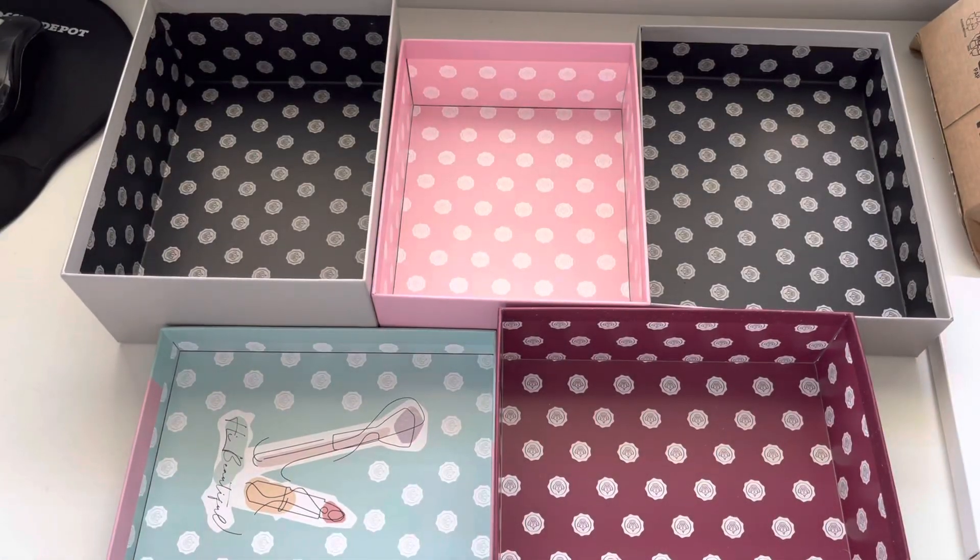Hi guys and welcome back to my channel. Today it is my very first beauty entries for 2023. Here are my January products that have come into my collection for the first month of the year.